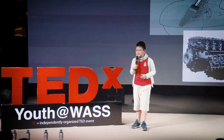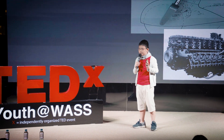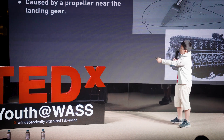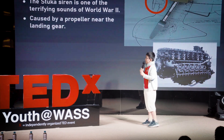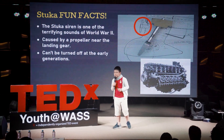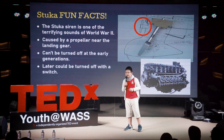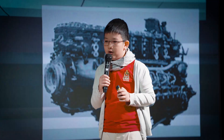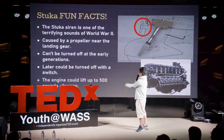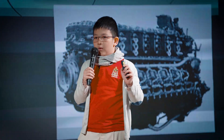Some Stuka fun facts: the Stuka siren was one of the most terrifying sounds of World War II, caused by a propeller near the landing gear — very annoying to hear. At early generations it couldn't be turned off, distracting both the crew and the enemy below. Later it could be turned off with a switch, which was a great relief for the pilot. The engine could lift up to 500 pounds of cargo, and since one bomb is about 150 pounds, they could carry a few bombs.